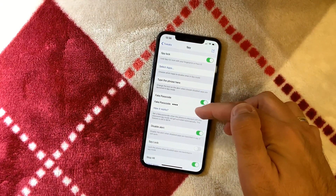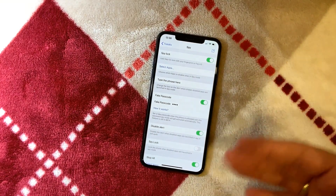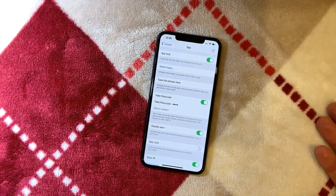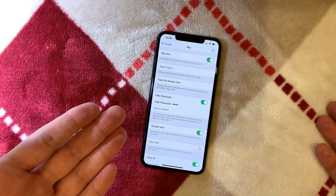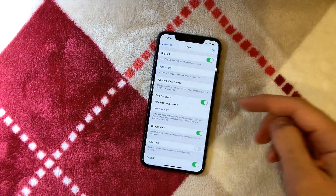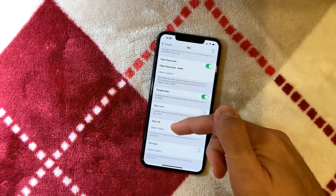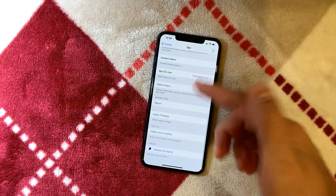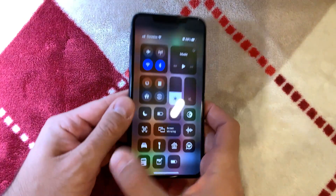There's also a fake passcode feature — still in beta — where if someone unlocks your device with a different passcode, the tweak activates spy mode automatically, disabling selected apps and all notifications for those apps when you hand it to someone.